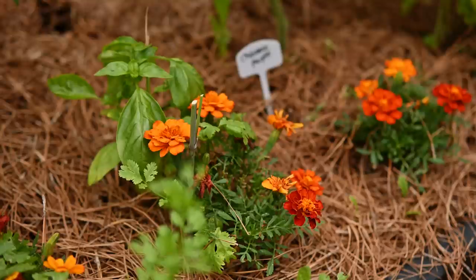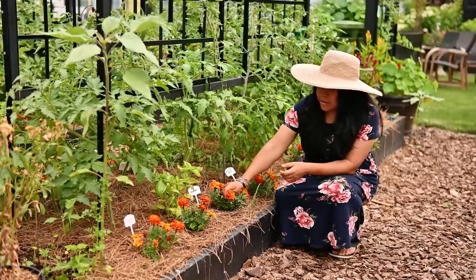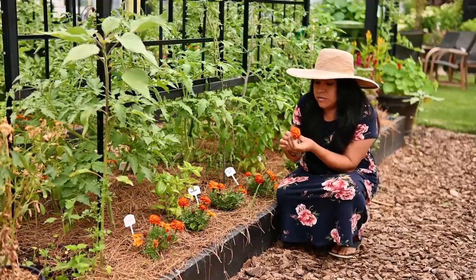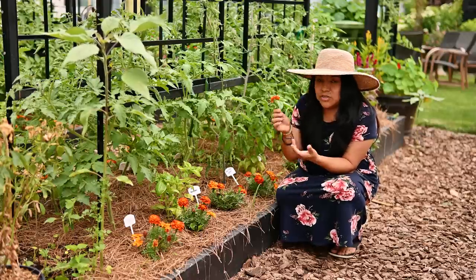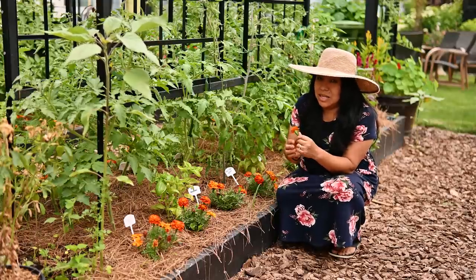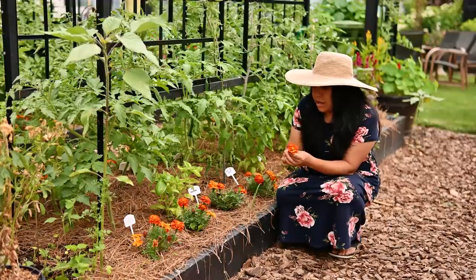Aphids, nematodes, whiteflies, and certain beetles are less likely to bother your vegetable plants when marigolds are nearby. While I know how important marigolds are as a companion, I gotta be honest — I grow marigolds for a completely different reason. In Mexico during the celebration of Day of the Dead, Dia de los Muertos, marigolds are the number one flower used to decorate altars, and their fragrance just reminds me of home. So marigolds are very close to my heart and that's really the main reason I grow them.